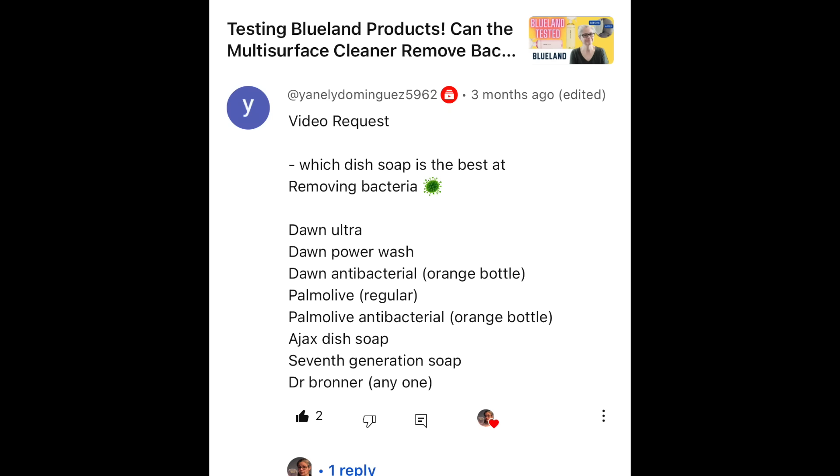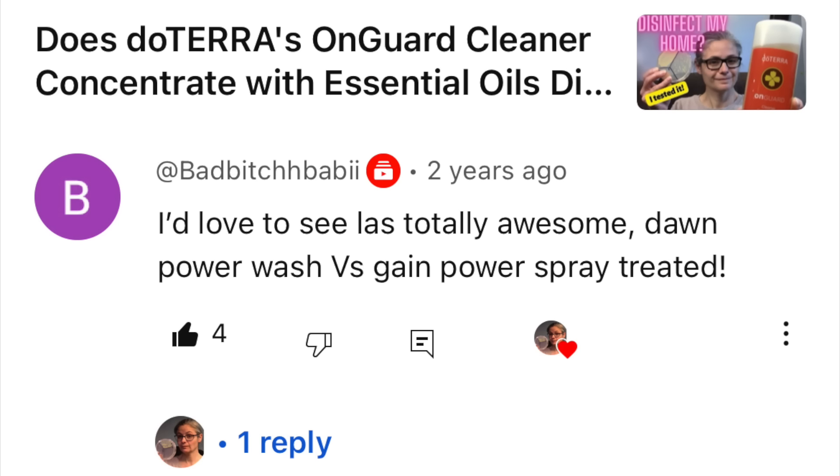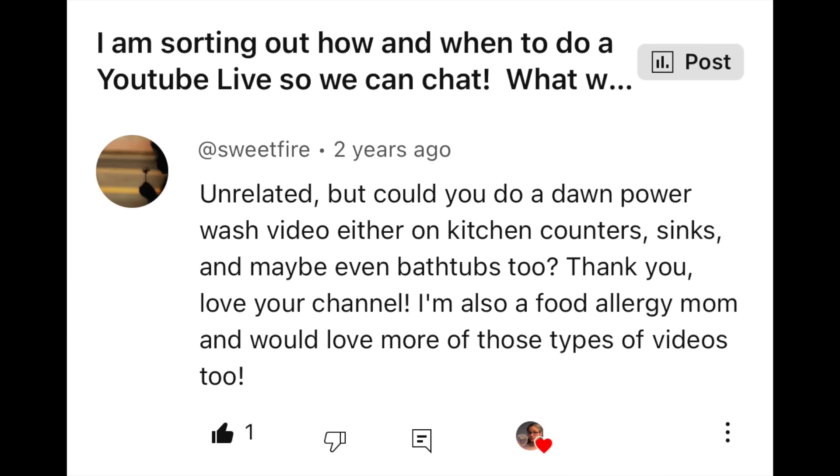I've had requests to test Dawn Power Wash from Yanely Dominguez, HH42, Mira, Bad Baby, Sweetfire, Kayla Moore, and others.